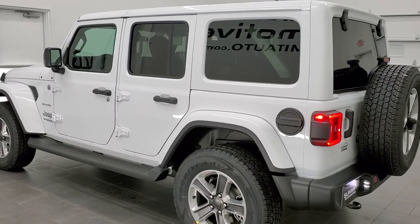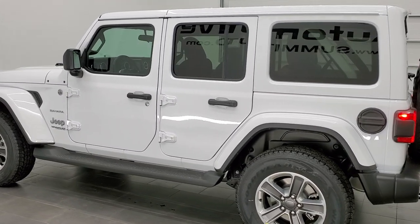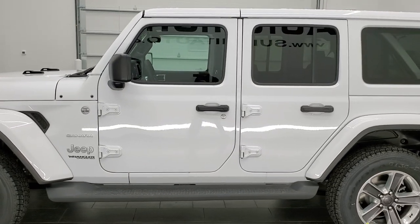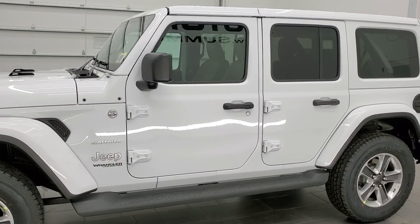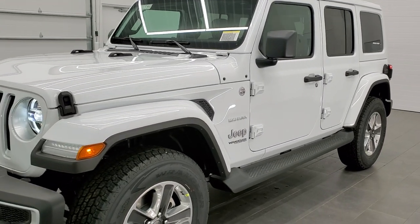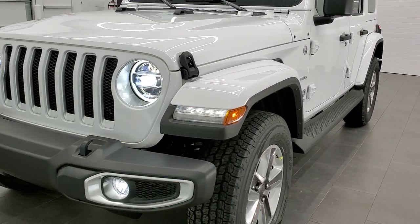This one has the color match hard top as an option. It also has the dark saddle brown leather seats as an option. It also has blind spot and cross path detection. It has the LED lighting group as well.